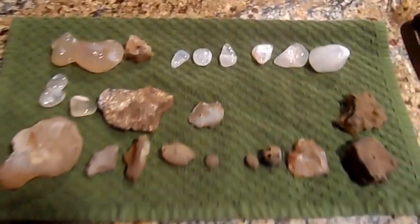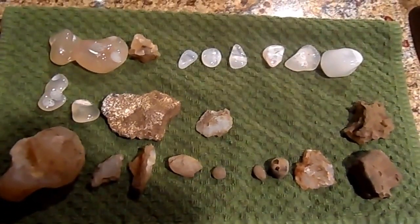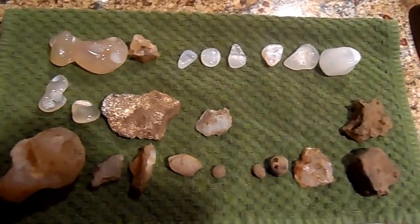So maybe there are some geologists out there who can help me get an idea what these things are. This is Chet — thanks for watching.